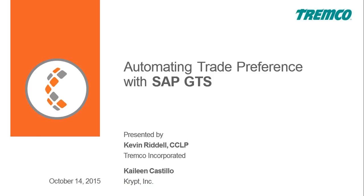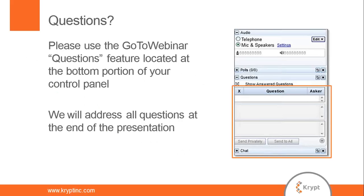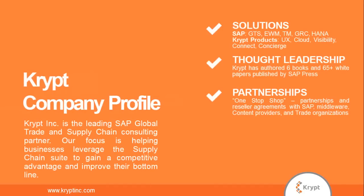We have Kevin Riddell, international logistics manager at Tremco, presenting with us today. A quick housekeeping note: if you have any questions during the webinar, please type them into the questions box in the GoToWebinar panel.